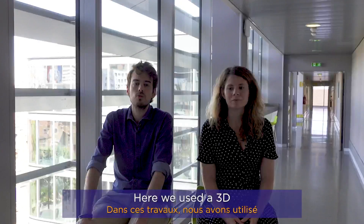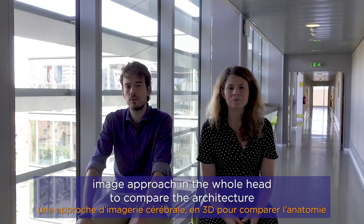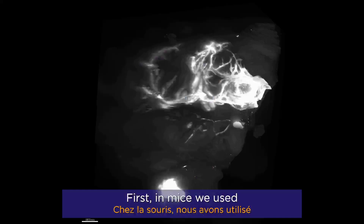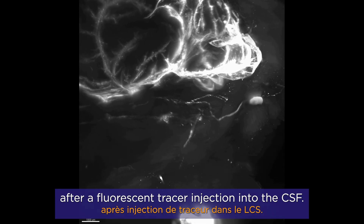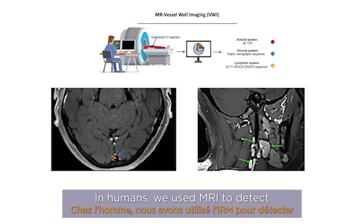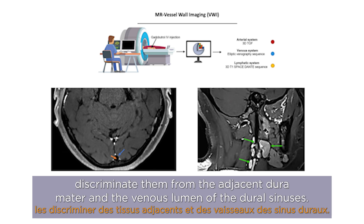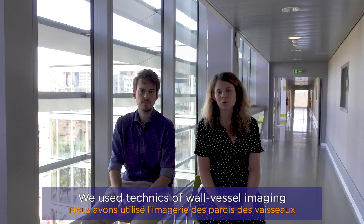Here we use a 3D imaging approach on the whole head to compare the architecture of the meningolymphatic system in mice and humans. In mice, we use light sheet fluorescent microscopic imaging after a fluorescent tracer injection in the CSF. In humans, we use MRI to detect the lymphatic vessels in the dura mater, and to better discriminate them from the adjacent dura mater and the venous lumen of the dural sinuses, we use techniques of vessel wall imaging.